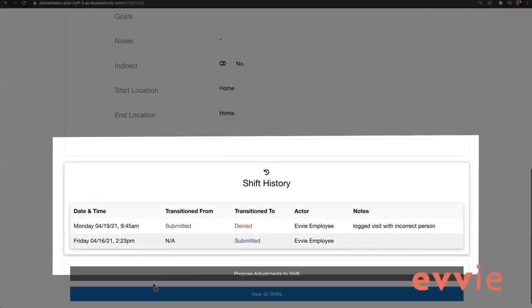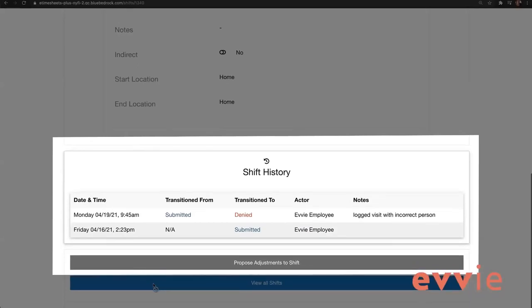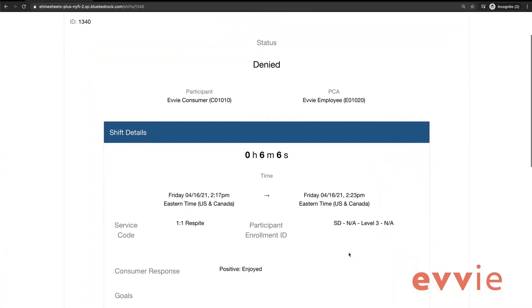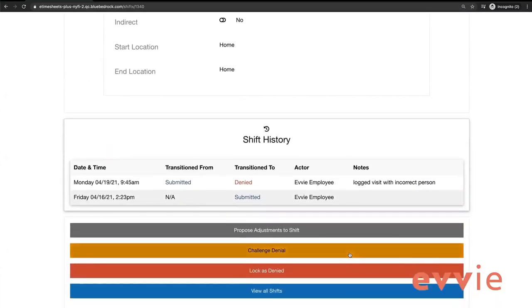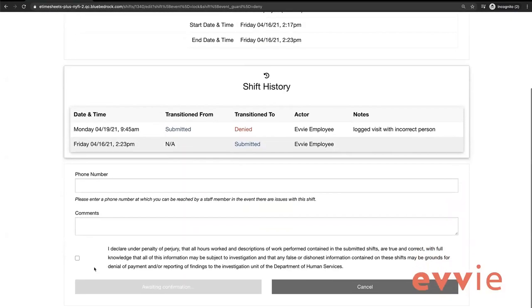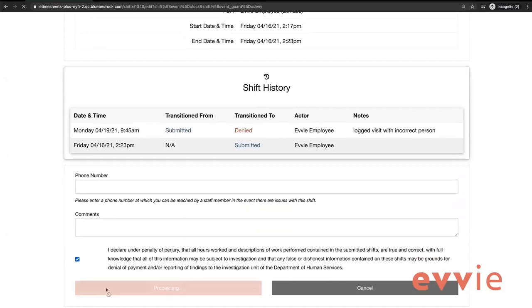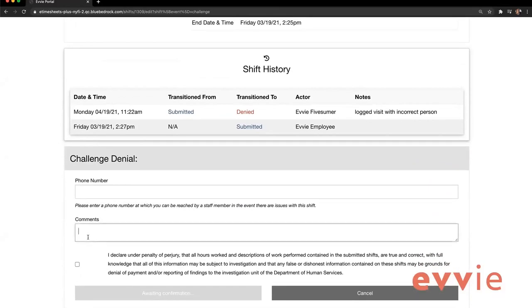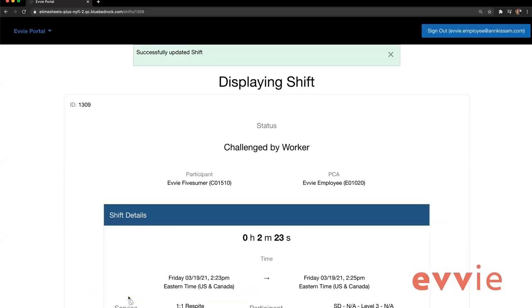By viewing the shift's history, you can see the denial and the person that denied the shift. The other party will receive an email about the denied shift and will need to log in to review it. Upon review, that person has the option to either challenge the denial or lock as denied. If you choose lock as denied, the denial is finalized and the shift can no longer be approved or edited — it will not be processed for payment. Choose challenge denial if you do not believe the shift should be denied. The participant and the worker will have the option to go back and forth twice with denial challenges before they will need to make a final choice to lock the visit as a denial or not.